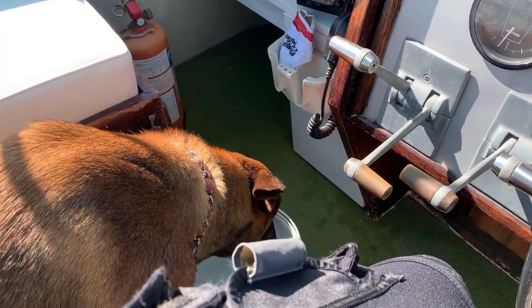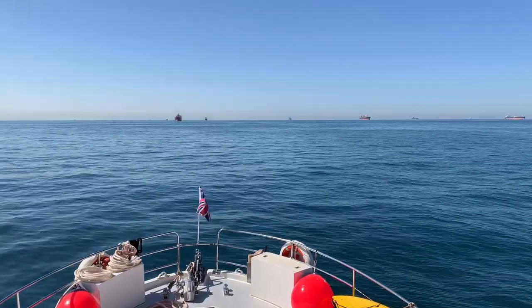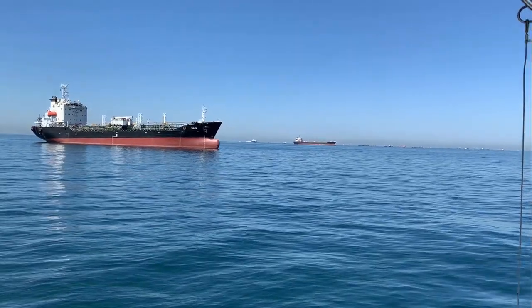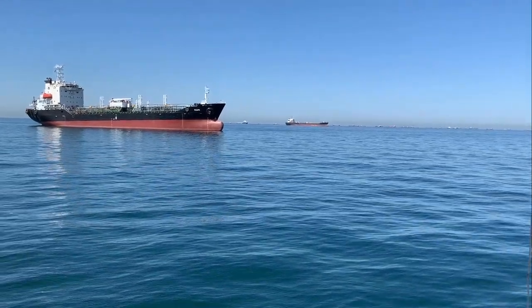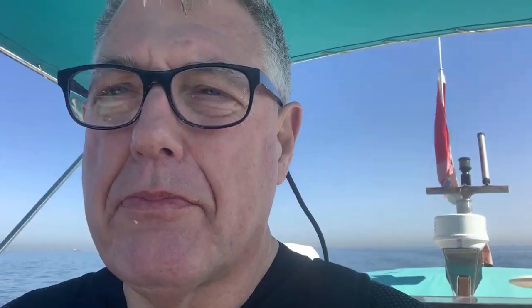There he goes - he even has his own bucket on board for his water. You can see all the ships at anchorage over there, just as far as the eye can see, ships all over the place. You can see the effect COVID has had on world trade.